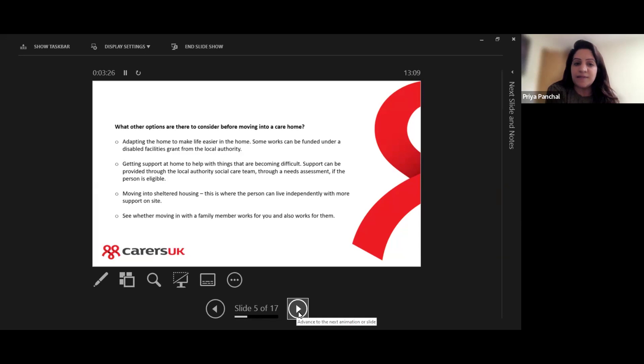Another option is getting support at home to help with things that may be becoming difficult. Support can be provided through the local authority social care team through something called a needs assessment, if the person is found eligible. A needs assessment will explore what care and support somebody needs at home and in the community — a care package of a certain number of hours each week paid for by the council. It is means tested, so you may be able to get financial help.